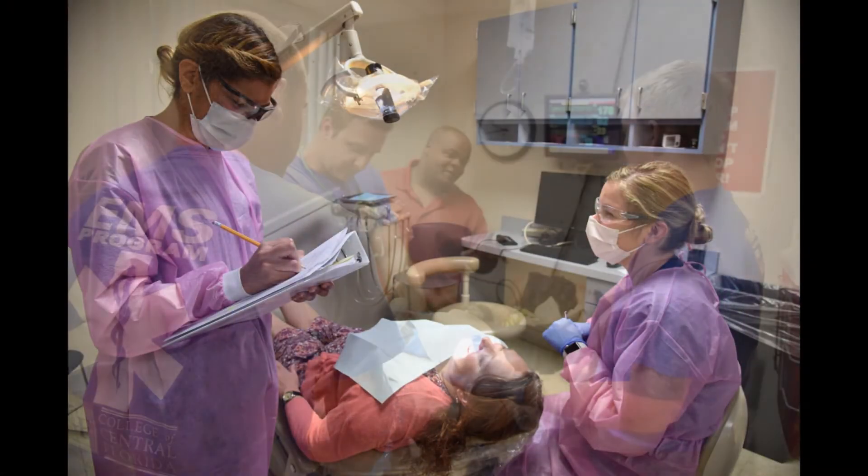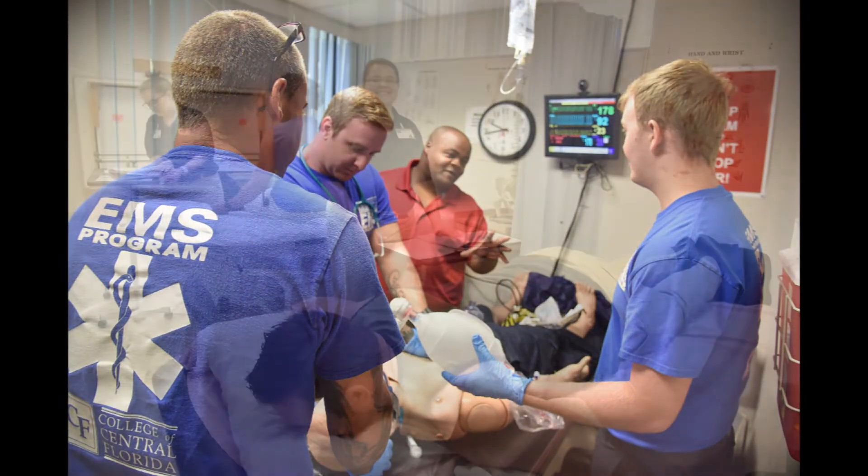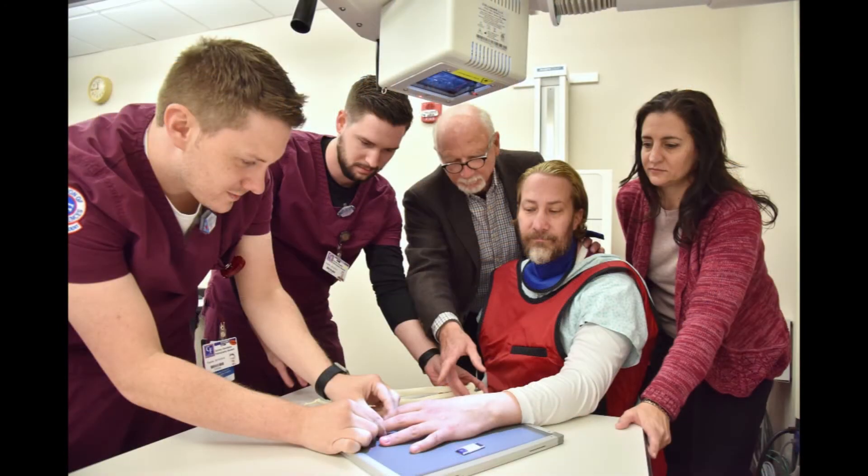Currently, students can choose from a variety of programs within Health Sciences. We have programs like physical therapist assistant, radiography, surgical technology, associate degree nursing, and RN to BSN nursing.